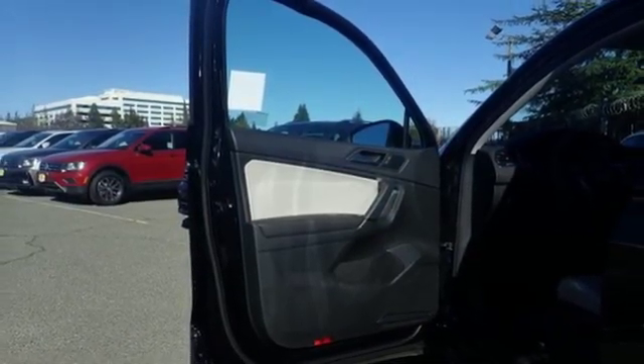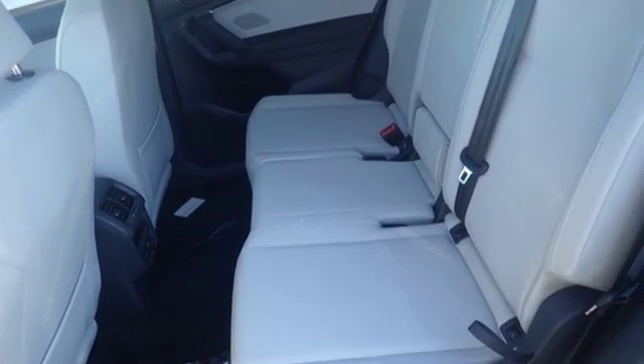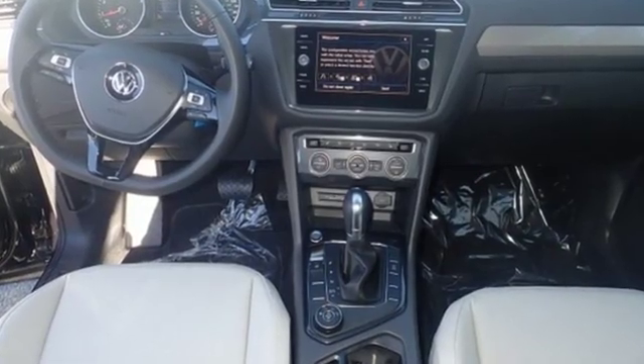performance you'd expect with the precision of German engineering. They say a journey begins with one step. In this case, it begins with a test drive. Start your next adventure today.